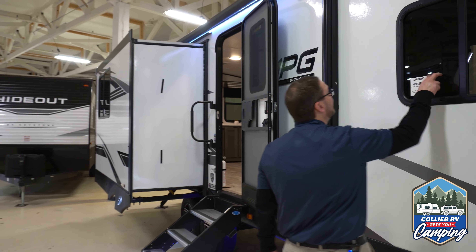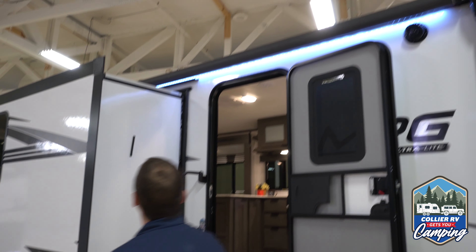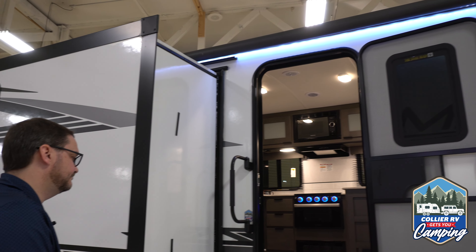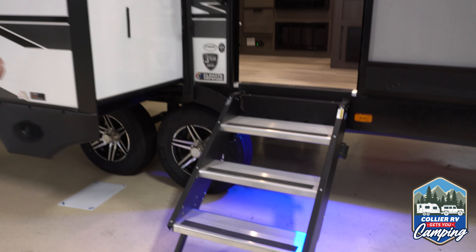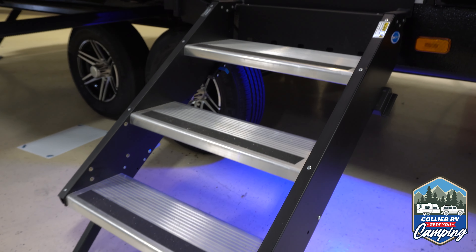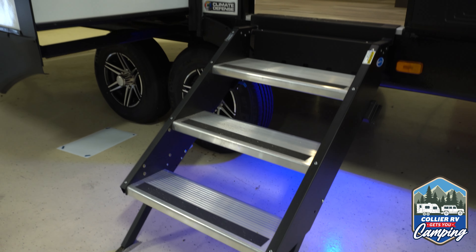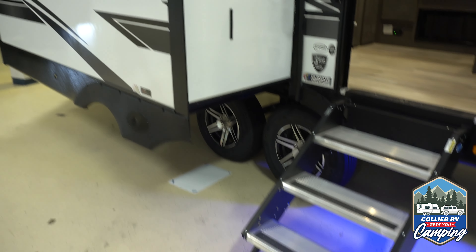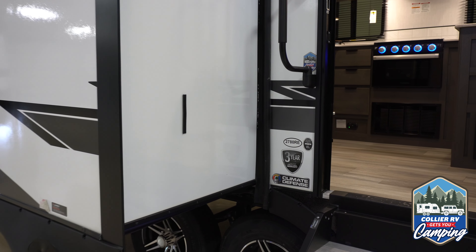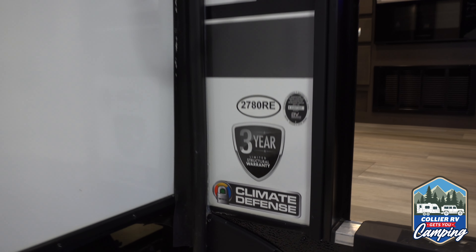You do have tinted windows all the way around, and they all open. Huge 18-foot awning with LED strip light underneath. And then another feature that most other travel trailers don't have — this is a 30-inch entry door. Most trailers out there are either 26 or 28-inch, and when you're bringing groceries or camping supplies you've got to kind of shimmy through the door. This makes it a little bit easier. Just next to the door, a sticker says three-year — this does have a three-year limited structural warranty. A lot of stuff out there is a single year, so it gives you a little bit of peace of mind.